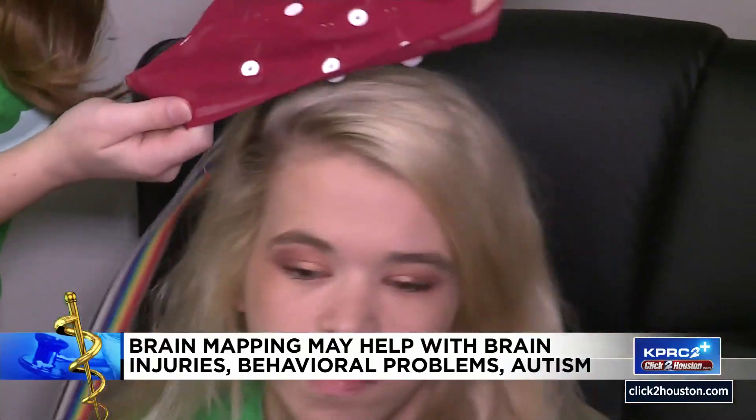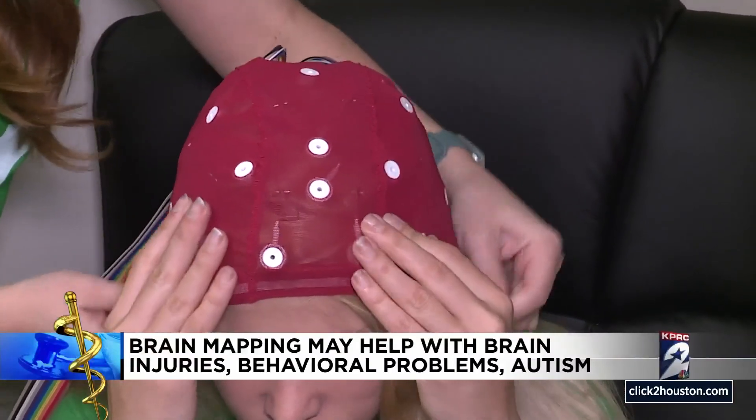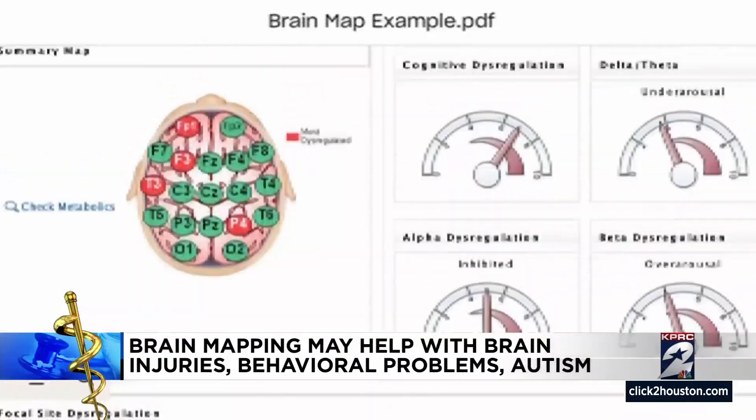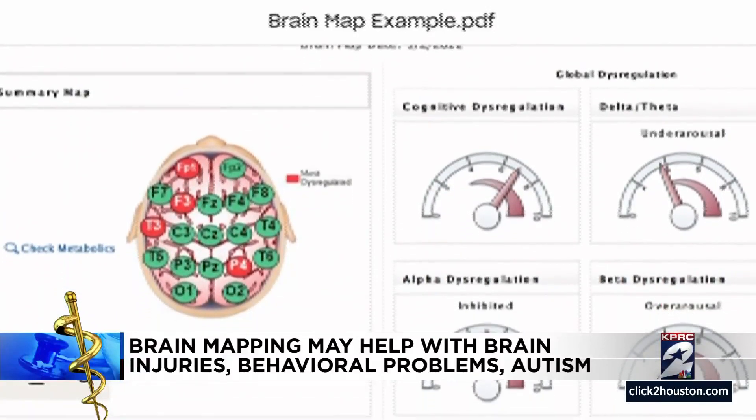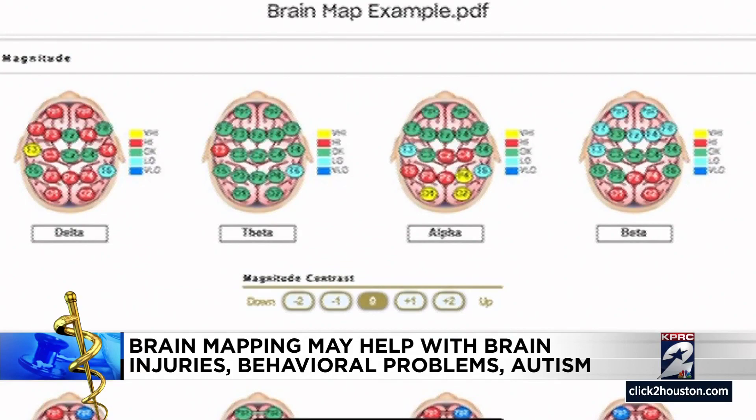Here's how it works. First, a sensor is placed on the scalp and a machine captures electrical activity in the brain. Then a report, including color-coded maps of the brain's activity, is generated. Green means healthy firing of neurons and red means unhealthy.